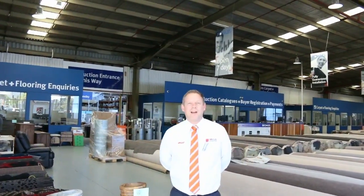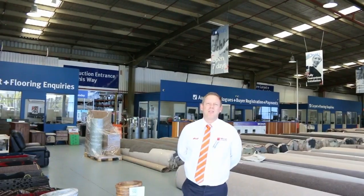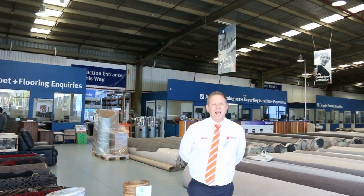Hi, I'm Liam from Fowles, and welcome to the Home Renovators auction preview for Wednesday the 11th of October 2017 at 10 a.m.